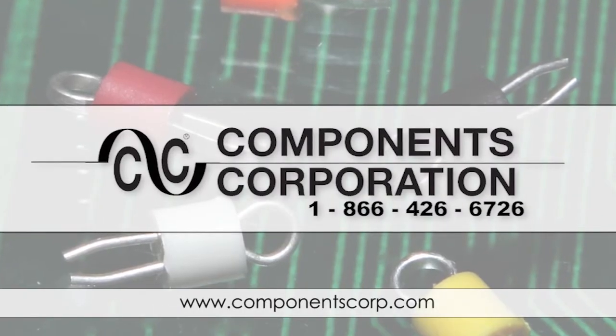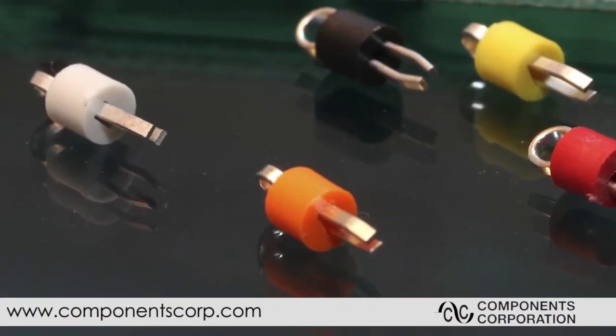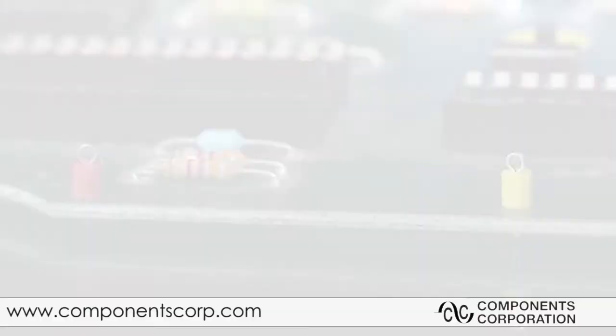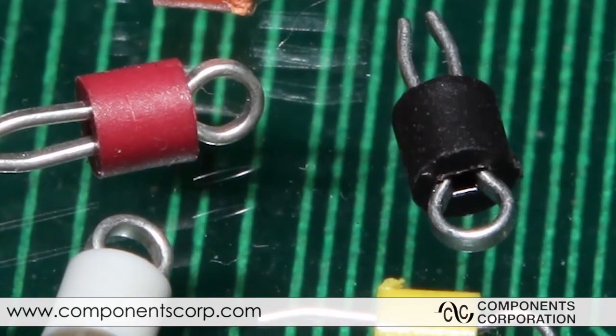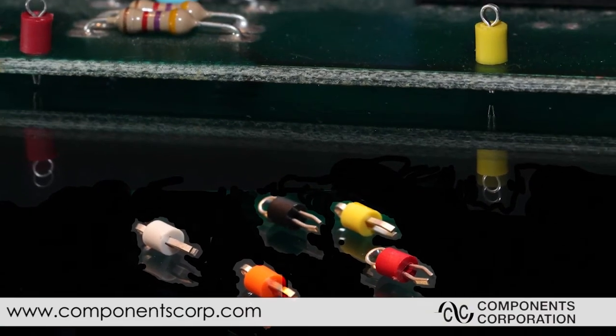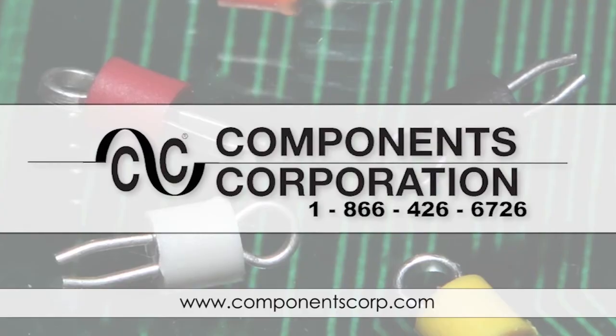Components Corporation is the global leader in the design, manufacturer and engineering of precision printed circuit test points, interconnect and testing devices, printed circuit cartridge connectors, preformed jumpers, hardware and battery contacts. Visit us at www.componentscorp.com.